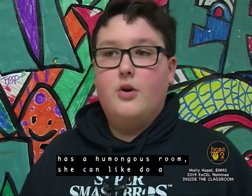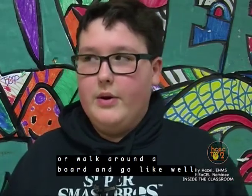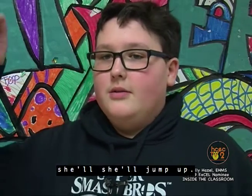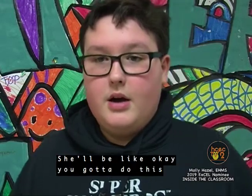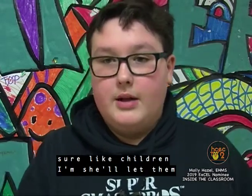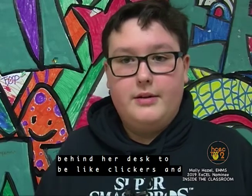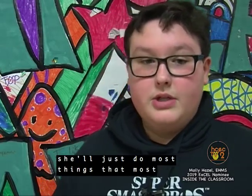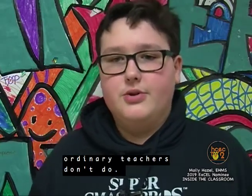She'll jump up and say, 'Okay, you've got to do this.' She'll let children come behind her desk to be clickers. She just does most things that most ordinary teachers don't do.